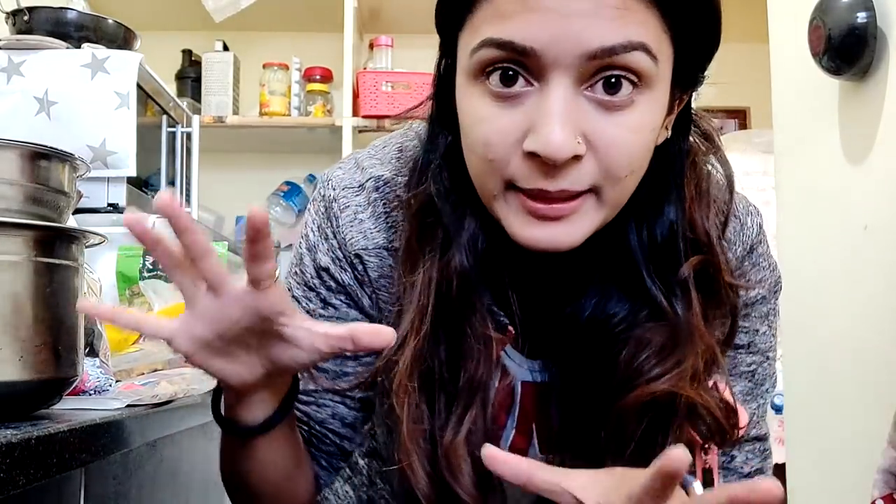I just decided I'm going to deep clean my fridge because it's so dirty. I can't imagine putting all these new groceries back into a dirty fridge, so I'm going to clean it properly first and then arrange everything.